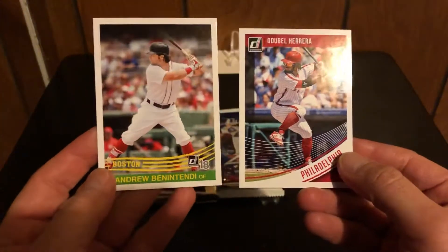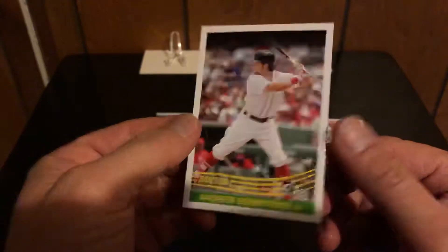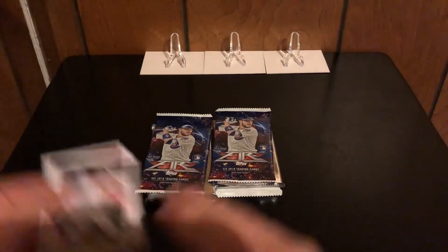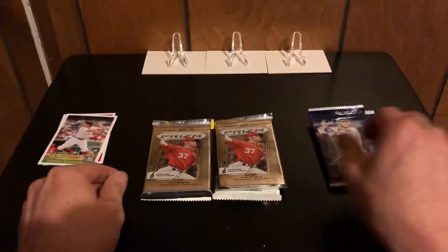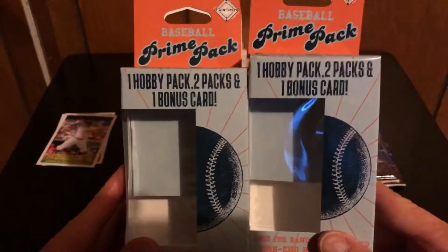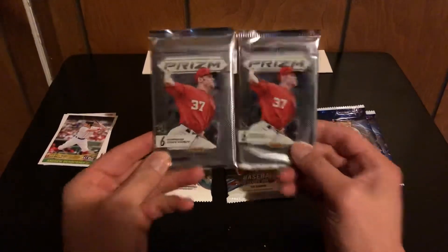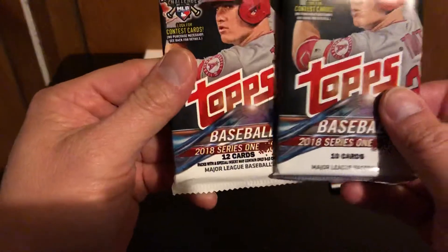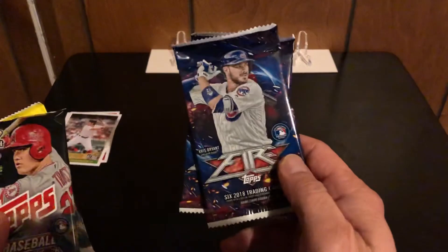They give you two cards — we got a Dubro Herrera and a nice Benintendi, though I think this is a second year card, not his rookie card. Looks like we've got Tops Fire, which is probably retail. You're getting one hobby pack and two retail packs. Here are our hobby packs — this is 2013 Prism and then we got 2018 Series 1 Retail.